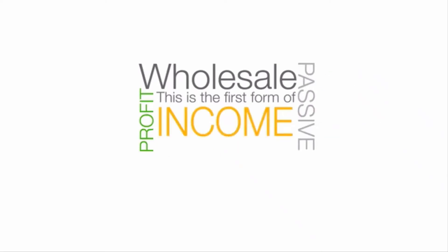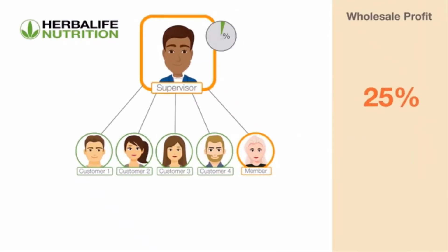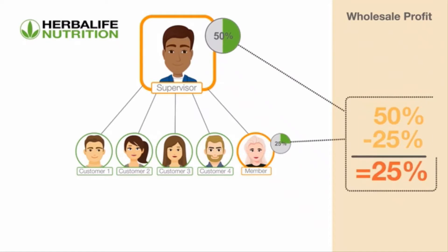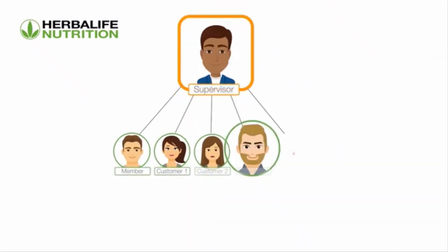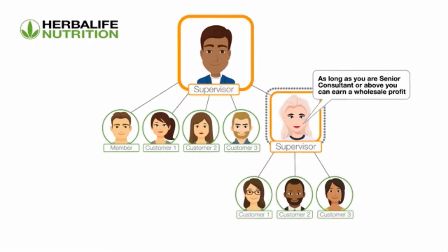Wholesale profit is the first form of passive income you can earn with the business — it is the income Adam gets from Emily's activity. Adam's wholesale profit is currently 25%, which is the difference between his 50% discount and Emily's 25% discount. Wholesale profit is paid the following month based on the previous month's volume to eligible members. As long as you are a senior consultant or above and have members in your organization who purchase at a lower discount, you can qualify for wholesale profit from your downline's activity.